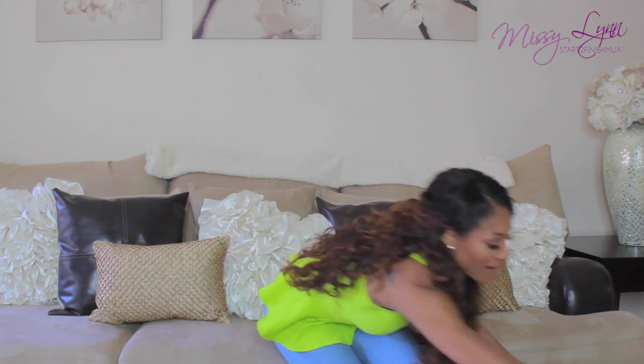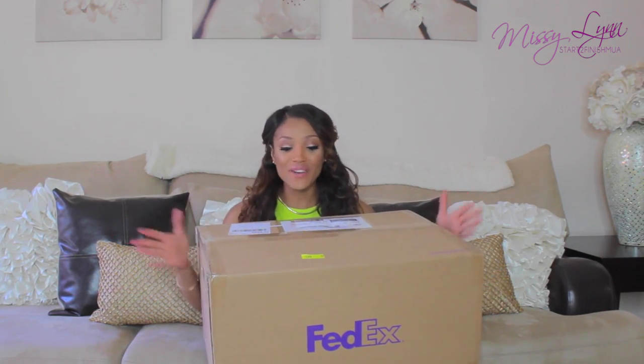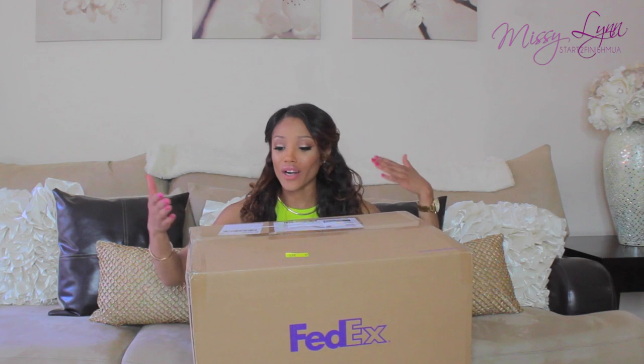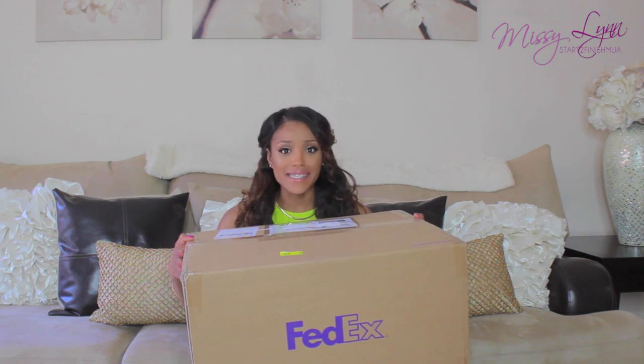Hey you guys, it's Missy Lynn and today I'm here with an unboxing video for you guys. I am so super excited because this box right here is huge. You guys know that when there's an unboxing video there's a lot of cool things inside, so I really wanted to film this and have you guys be a part of this experience with me and be as excited as I am when opening this box.